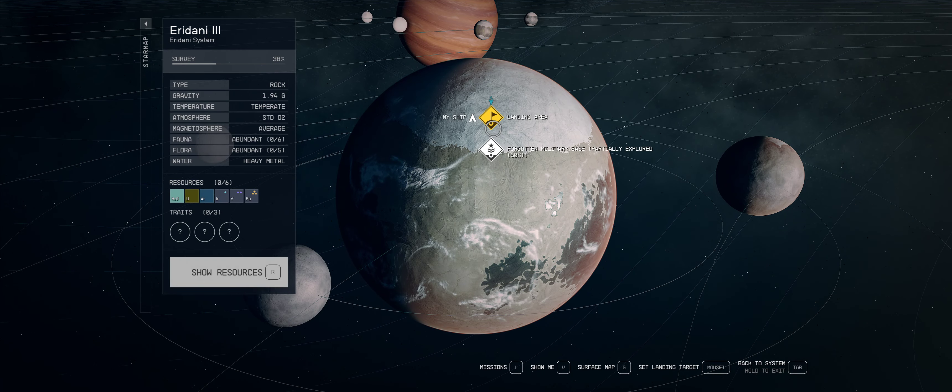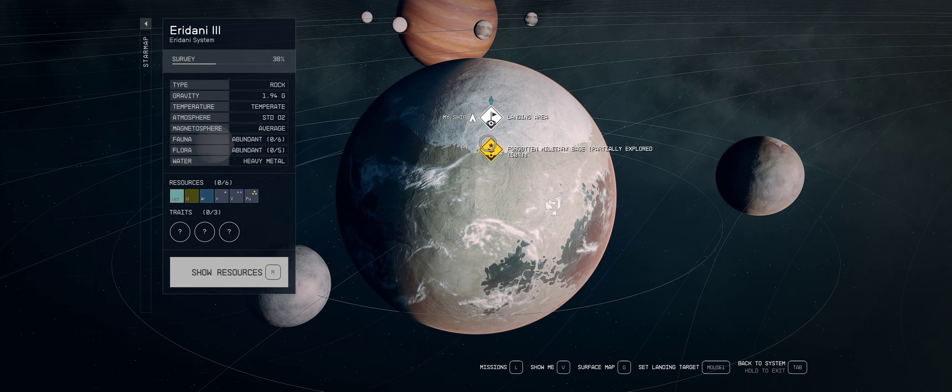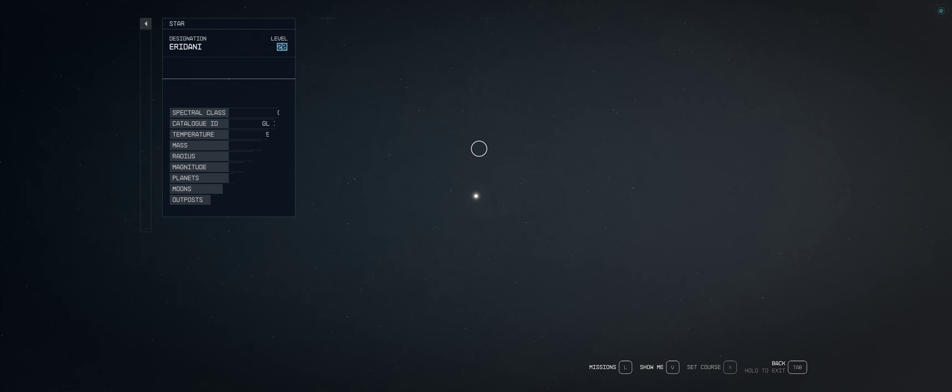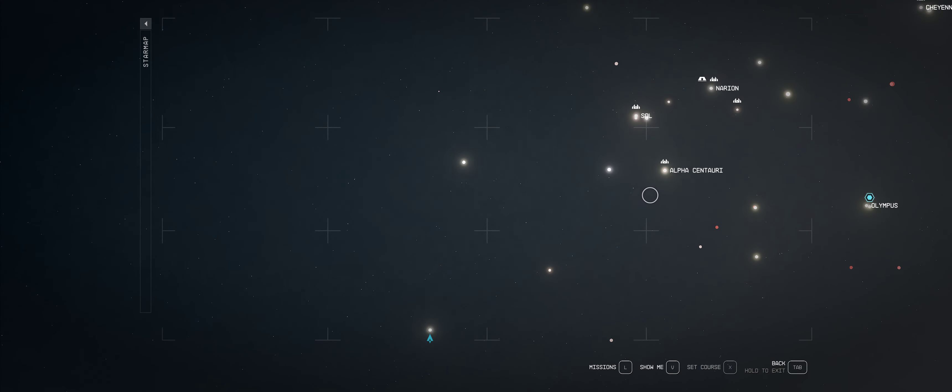Today I am exploring a forgotten military base. This is a randomly spawning location, so yours will likely be found in a different place. But I am on Iridani 3 right now, here in the Iridani system, which is pretty close to Alpha Centauri.